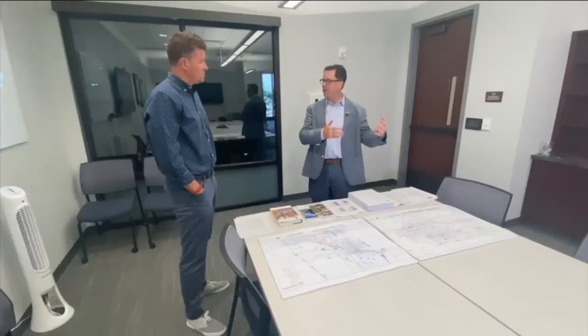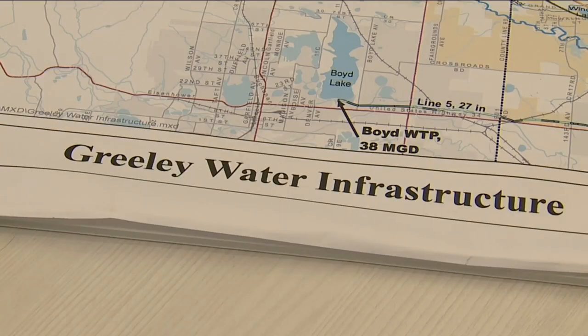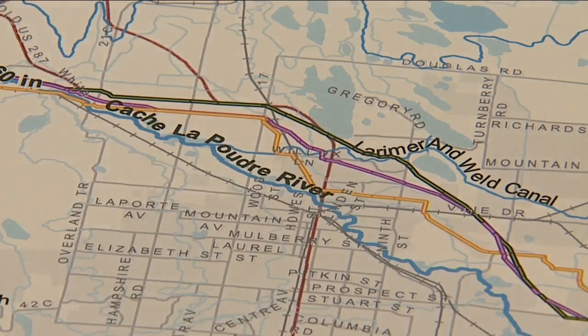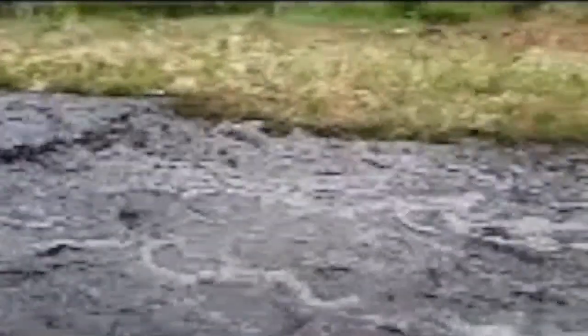We've had our source water intake on the Poudre River turned off for about 40 days this summer because the water quality was too poor to treat. Sean Chambers, the water and sewer director in Greeley, says without this kind of treatment, you just get a lot of rapid runoff with debris, tremendous sediment, and ash.